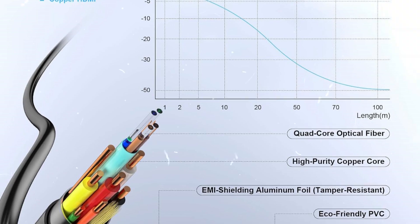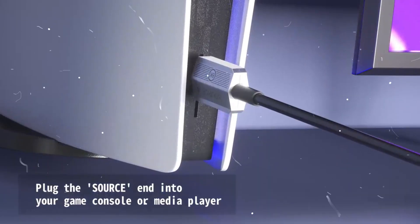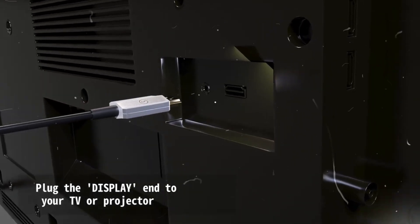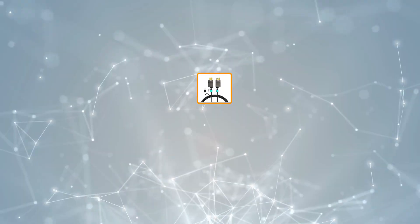Durable and maintenance-free, it resists copper oxidation for decades of reliable use. Note its directional design — connect the clearly marked source end to your device and display end to your screen for optimal performance.